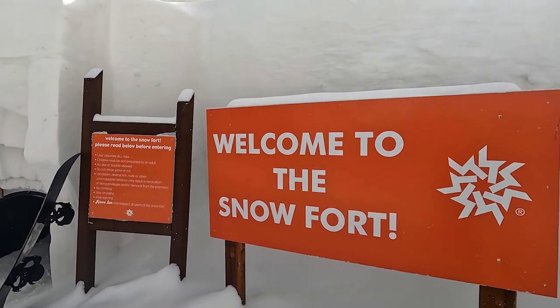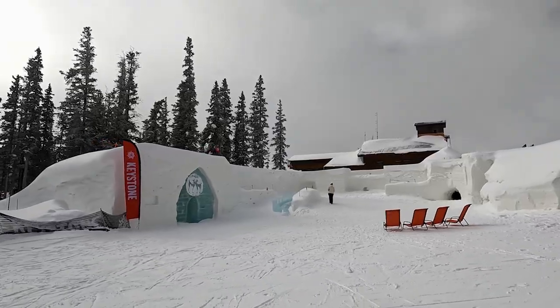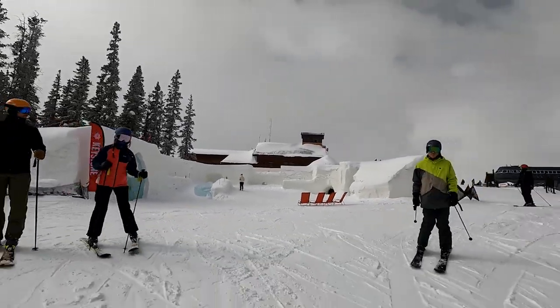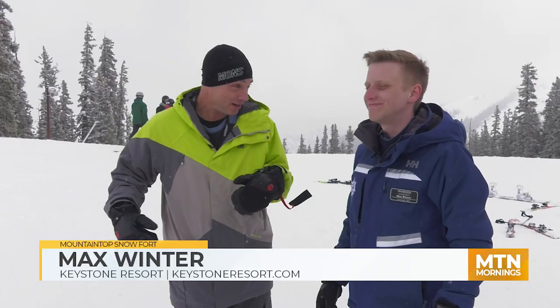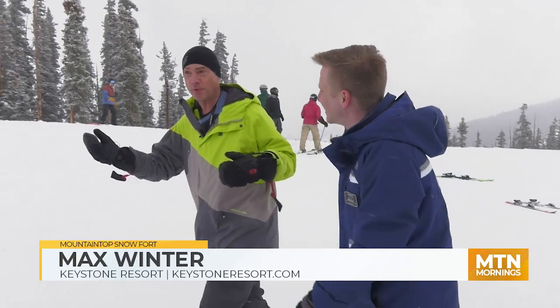Making it one of the world's largest mountaintop snow forts. This is 10,000 square feet of snow and ice. I love it, this is cool. If you have kids, even if you don't have kids, you gotta get up here and check it out. We're gonna kind of walk and talk here a little bit. Tell us more about the snow fort.